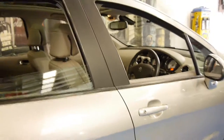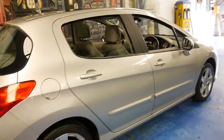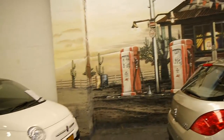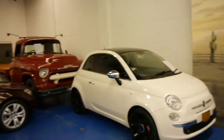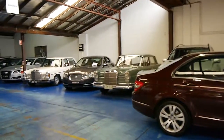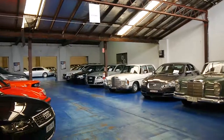Our dealership is located in Marrickville in Sydney, and we're called the Old Timer Car Centre. We specialise in European vehicles, and we certainly do look forward to hearing from you about this lovely Peugeot. Thanks again for watching.